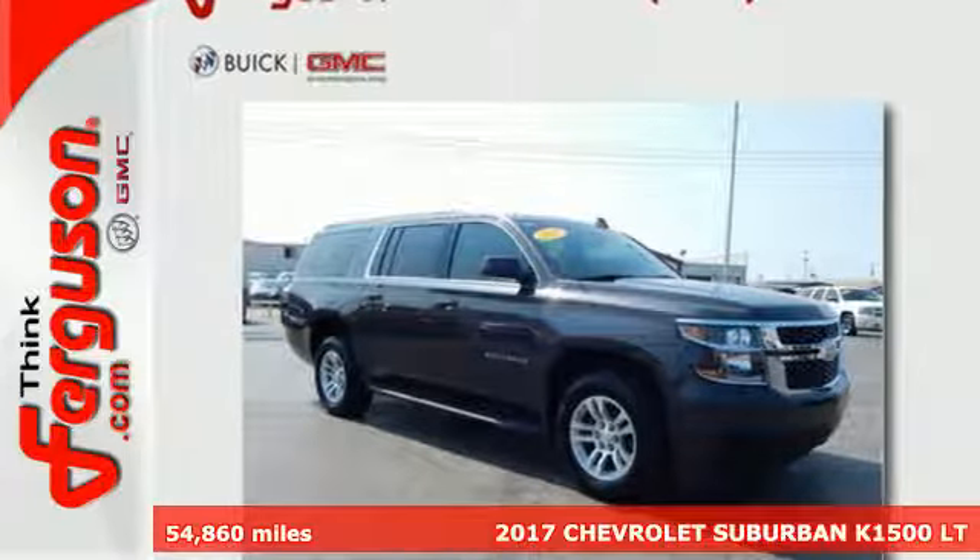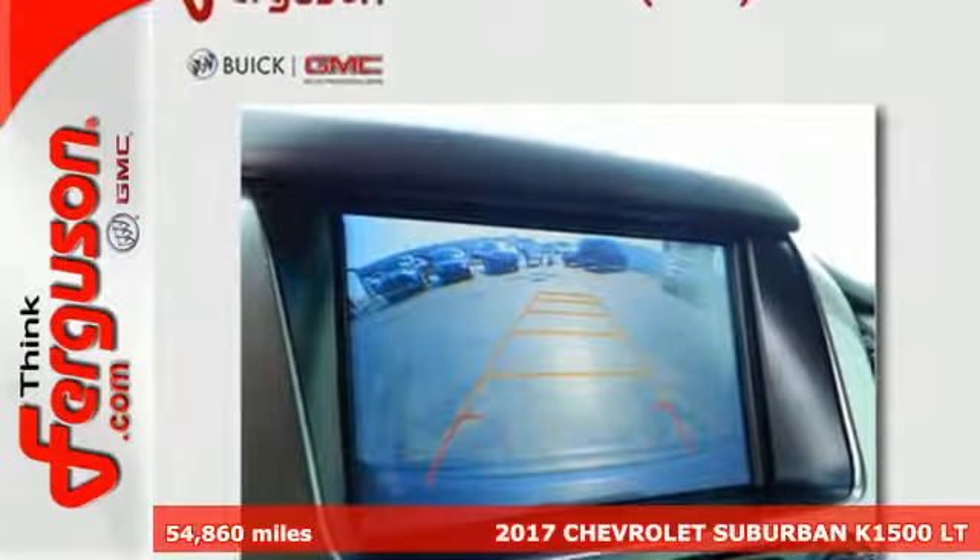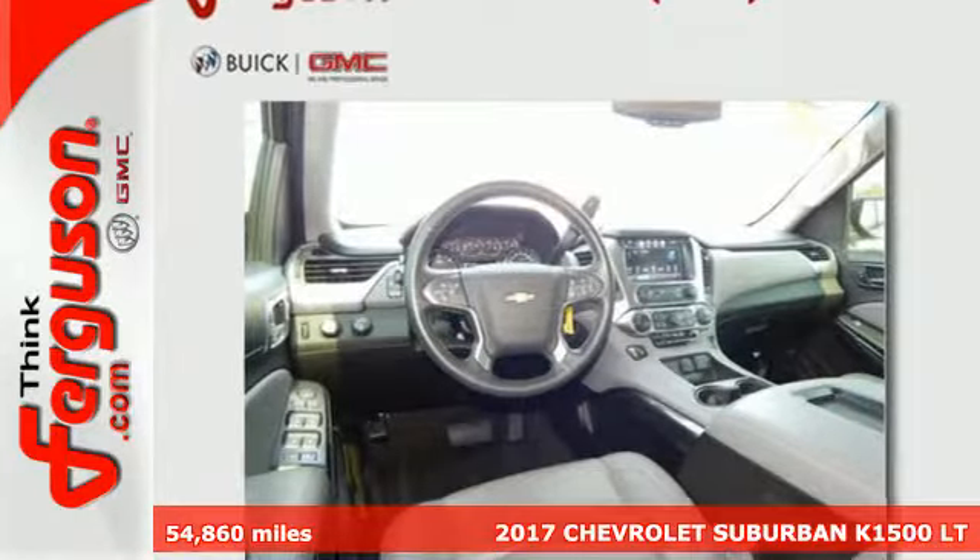Here's a 2017 Chevrolet Suburban. The strong, athletic exterior reflects the power from its 5.3-liter Ecotec 3 V8 engine.